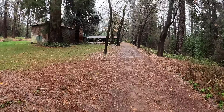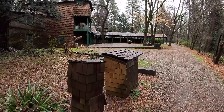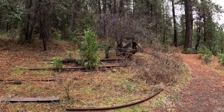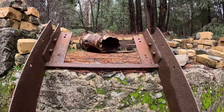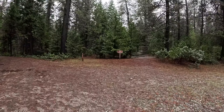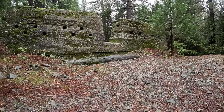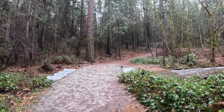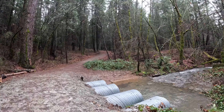As we wander the trails that crisscross this historic park, we tread the same ground where miners worked underground in the extensive tunnel system that stretched for miles. Can you hear the sound of pickaxes striking stone, the rumble of ore carts, and the whispers of fortune that drove men to dig deeper into the Sierra Foothills?